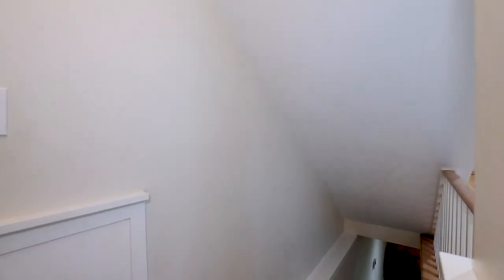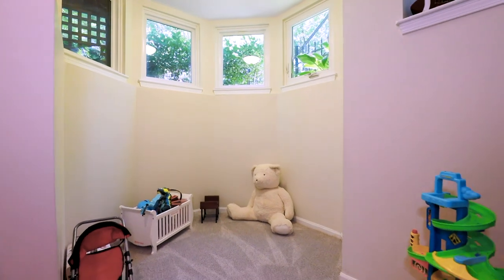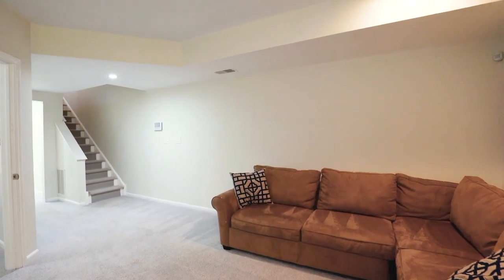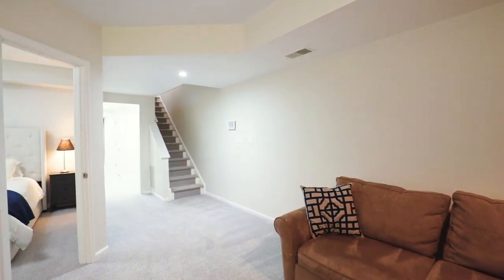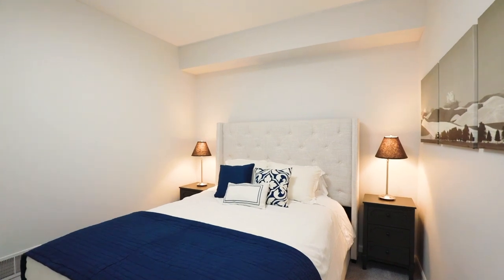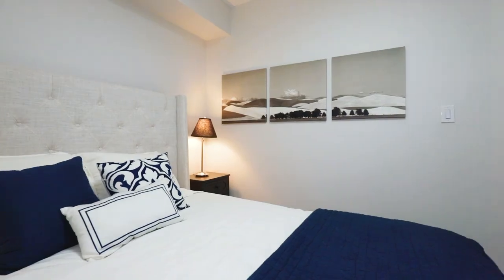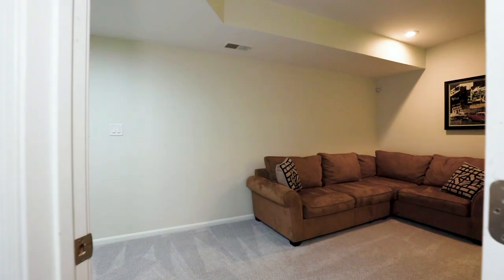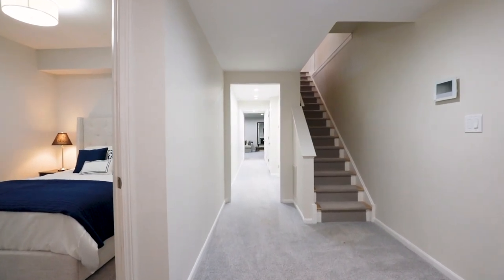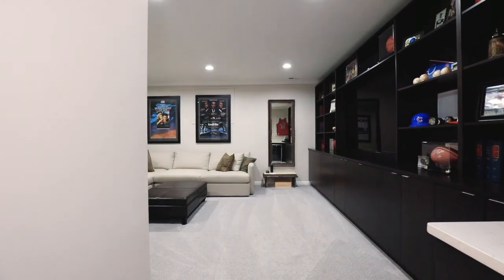When you're ready, head to the lower level of this beautiful residence. Imagine what you can do with the tremendous amount of additional living, sleeping, and entertainment space options available on this level.